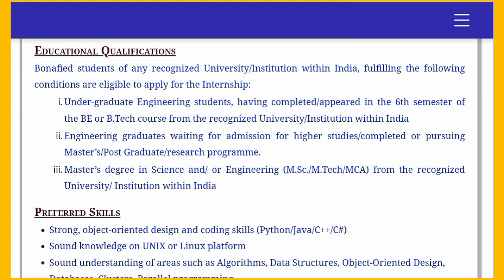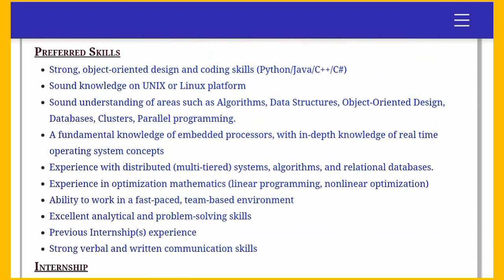All these internships are basically for students enrolled in computer science and information technology branches. The educational qualification required is students who are in the sixth semester or have completed their BE, B.Tech, M.Tech, MSc, or MCA from recognized universities in India. The preferred skills you need to mention on your resume — firstly, you need strong object-oriented design and coding skills.